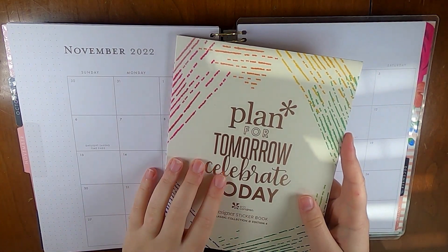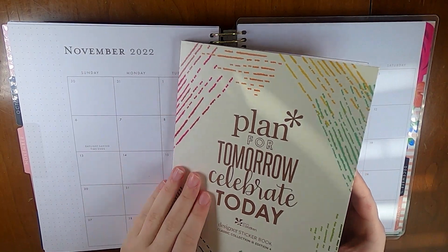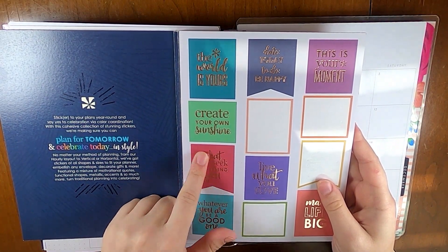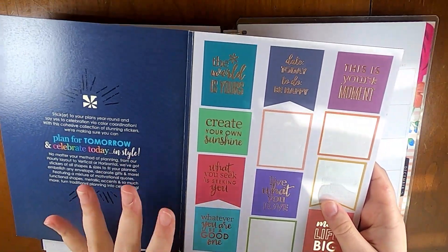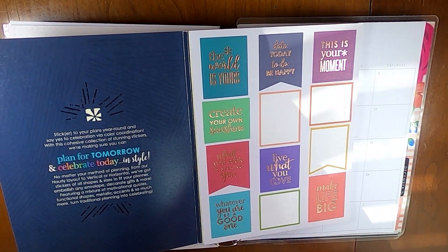For the last few months, I've been using this EC Designer Sticker Book Classic Collection Edition 4 for bits and pieces of what I'm including. This month, I'm going to use this 'What You Seek is Seeking You' kind of banner. It doesn't show up super well on camera as an accurate color, but it's kind of a mauve-y pinkish color, so I feel like it's good for this November fall vibes.